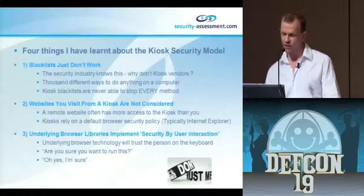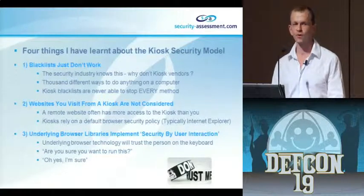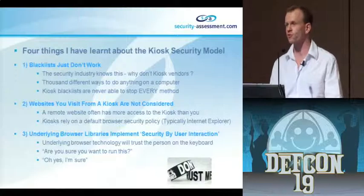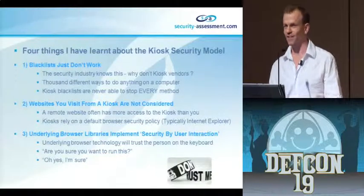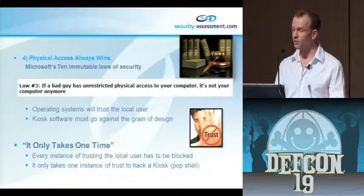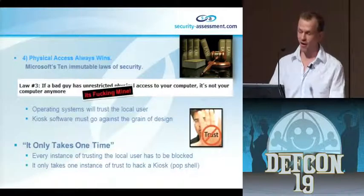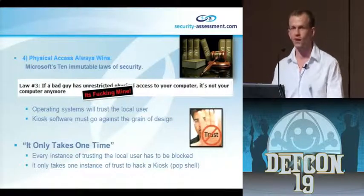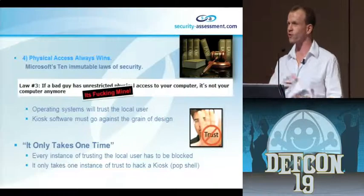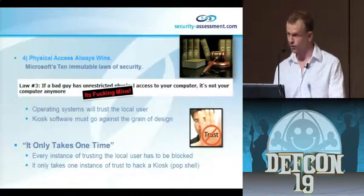Websites you visit from a kiosk terminal usually have more access rights than you as a person on the kiosk itself. None of the vendors really took into consideration the remote attack - they just didn't think someone would do it. The underlying browser libraries these kiosks are based on are usually IE, which has a security model that basically trusts the user on the keyboard. And per Microsoft's 10 immutable laws of security, law number three: if a bad guy has unrestricted physical access to your computer, it's not your computer anymore. Kiosk software has to go against the grain of the operating system - all you need is one instance where the kiosk will trust you, and then bang, you've got shell.